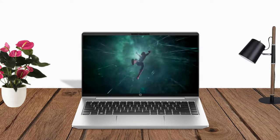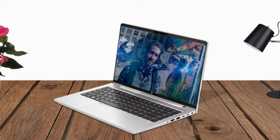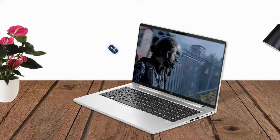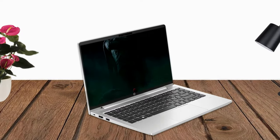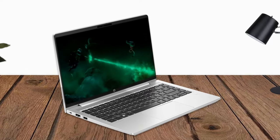The HP ProBook 440 G10 Notebook PC is a compact and reliable laptop designed to meet the needs of business professionals. Its strong performance, diverse storage options, and security features make it a suitable choice for productivity, mobility, and safeguarding sensitive data.